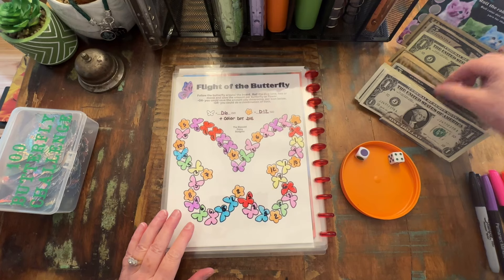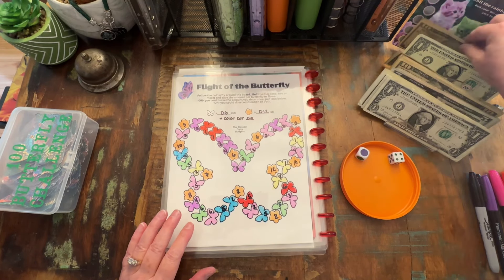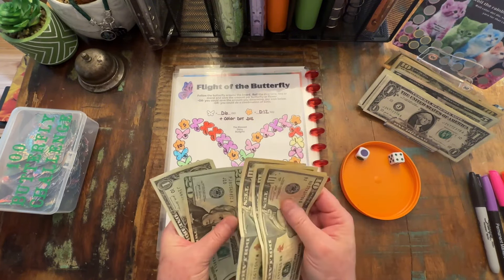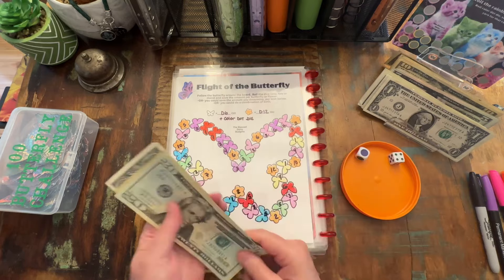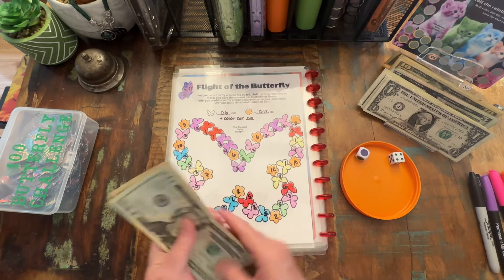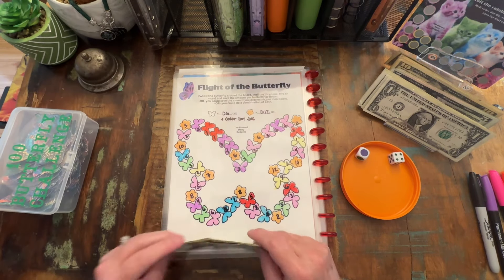Okay guys — ten, twenty, thirty, forty, sixty — $61 to finish this. Wow, that's nice. Okay, ring a bell. Ding!